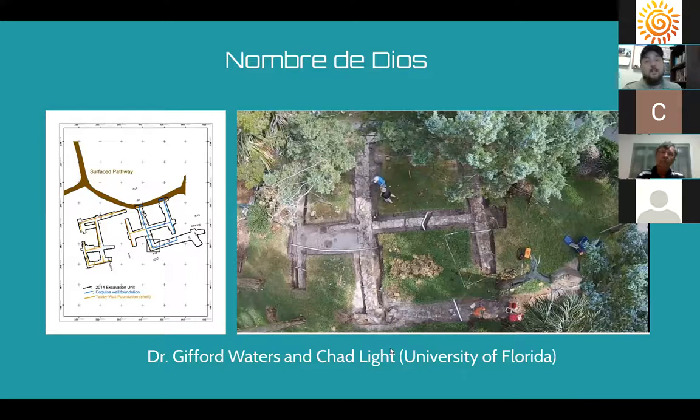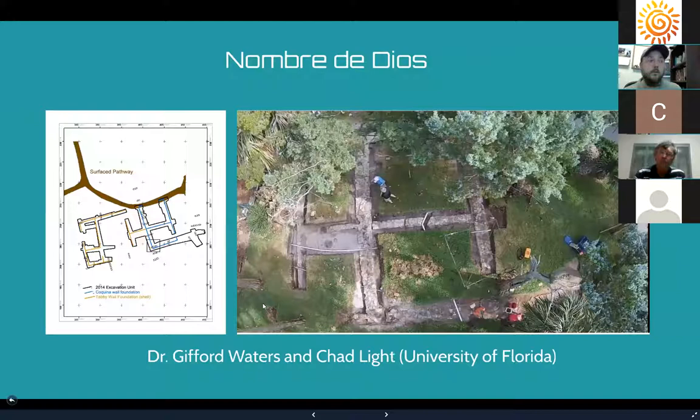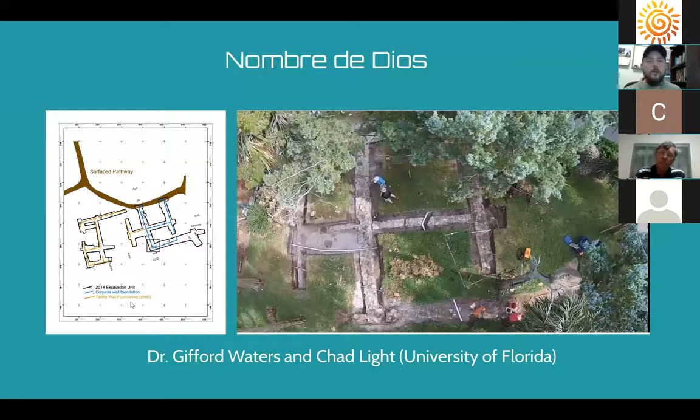Drones are great because they can get shots that allow archaeologists to document sites effectively. In archaeology, it's critical to constantly photograph excavations — once a site is excavated you can never put it back exactly as you found it. Traditionally, archaeologists would struggle with a tall ladder to get the perfect overhead shot, which takes a lot of practice and time. With a drone, you can do it in less than a minute, then create really wonderful maps of the site — useful any time you're excavating and need to document features.